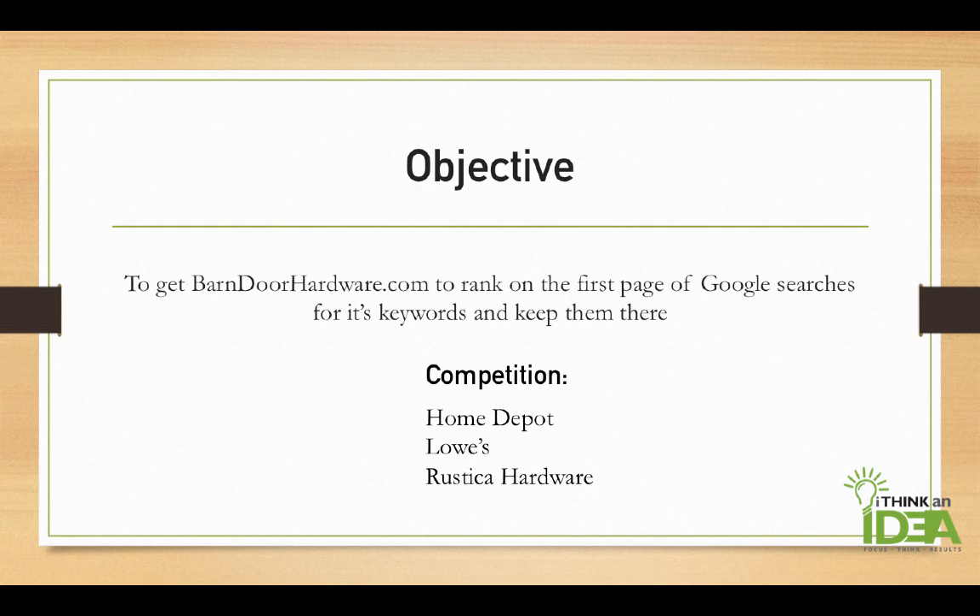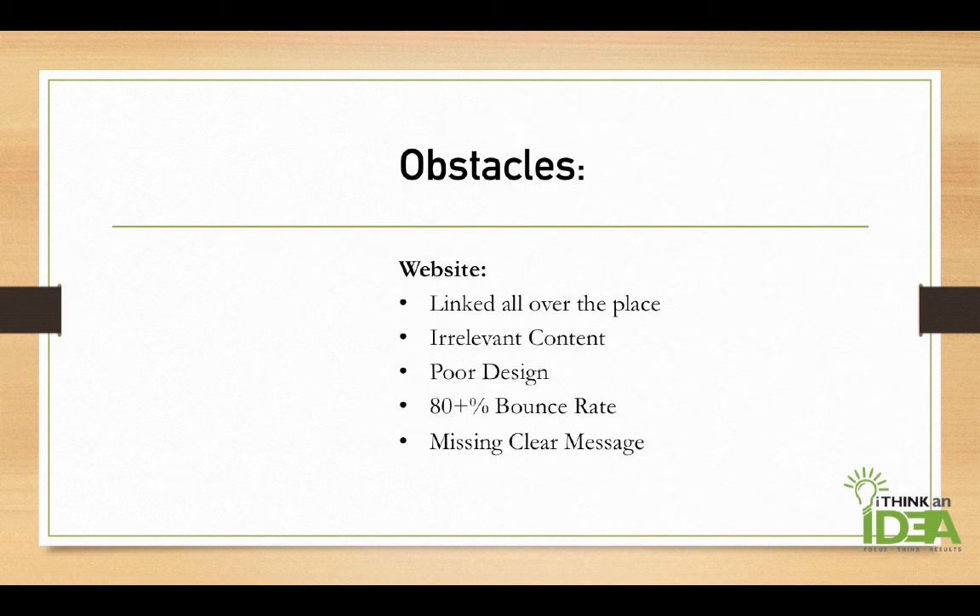Their competition was fierce — Home Depot, Lowe's, and Rustica Hardware. The obstacles were that the website was linked all over the place, it had irrelevant content, it had a poor design, an 80% bounce rate, and it was missing a clear, concise message for its brand online.